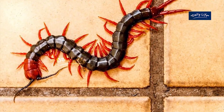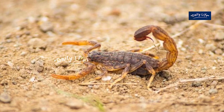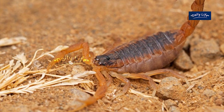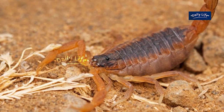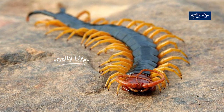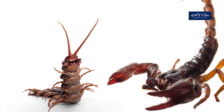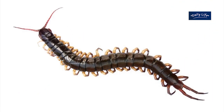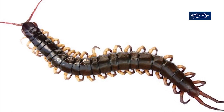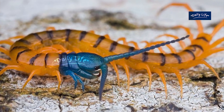In terms of hunting strategies, both centipedes and scorpions are ambush predators. However, centipedes are known to actively hunt their prey, while scorpions usually wait for their prey to come to them. This means that centipedes are more aggressive hunters and are able to catch a wider range of prey than scorpions. Another key difference is their size — while both animals come in a range of sizes, centipedes are generally smaller than scorpions, making them more agile and able to move quickly to catch their prey.